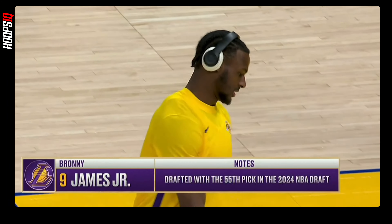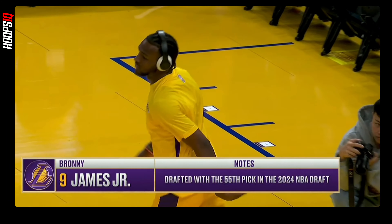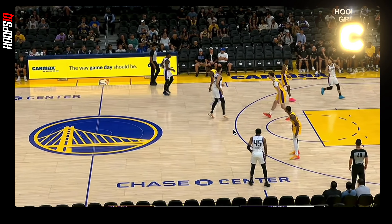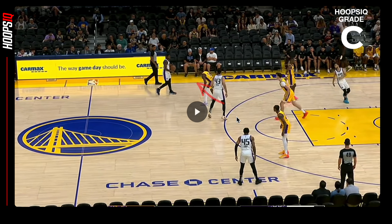Welcome to Hoops IQ. Today we're going to be grading Bronnie James Jr. in his first summer league game with the Los Angeles Lakers. His grade will start out as a C. Let's find out where he ends up.